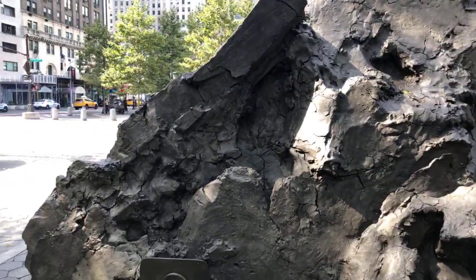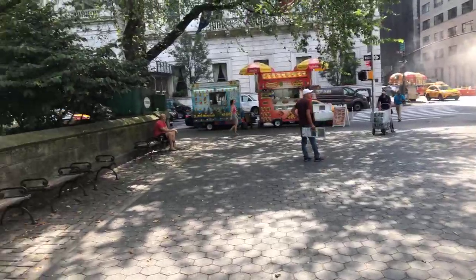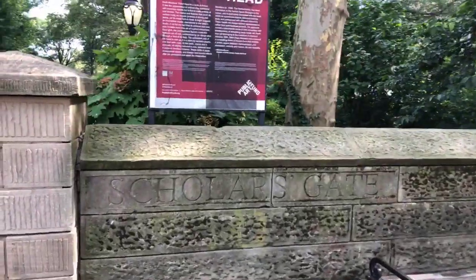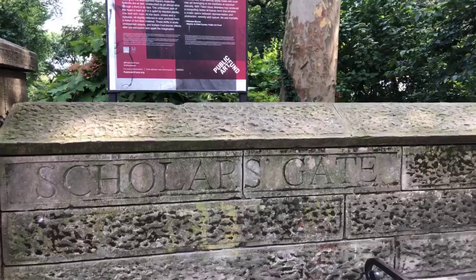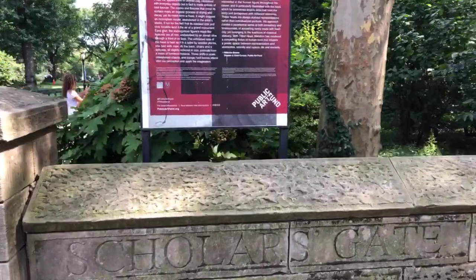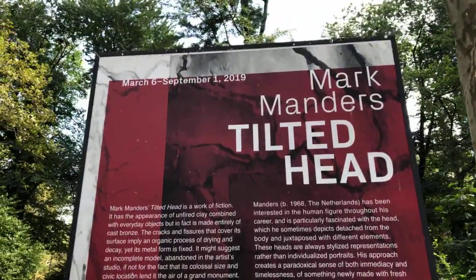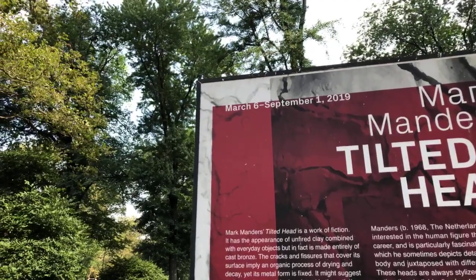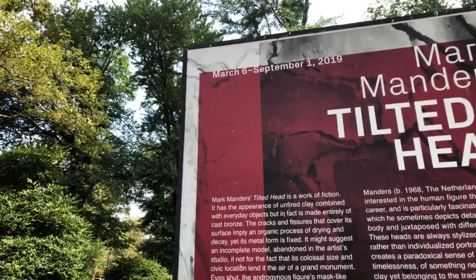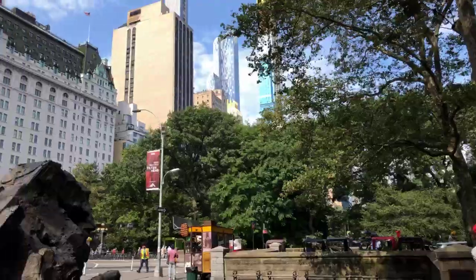Let me tilt the camera back up so we can take a look at some of the signage. This is the Doris Friedman Plaza, this is the entrance to Central Park. And if we read — before we get to the sign in red — you can read over here that this is Scholar's Gate. There are 20 named entrances in Central Park. This exhibit has been here since March 6th of 2019 and will be taken down on September 9th, 2019. So if you are visiting New York before September 9th, or if you live in New York, definitely come and check this out.